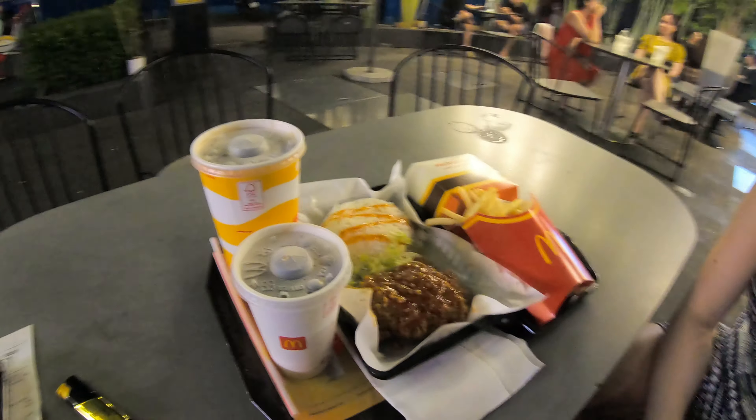This is the 24-7 McDonald's. There's not very many of them in Saigon, but this one's in District 1. It's actually pretty close to Bui Vien, the party street. We got a menu right outside. As you can see already, the differences.